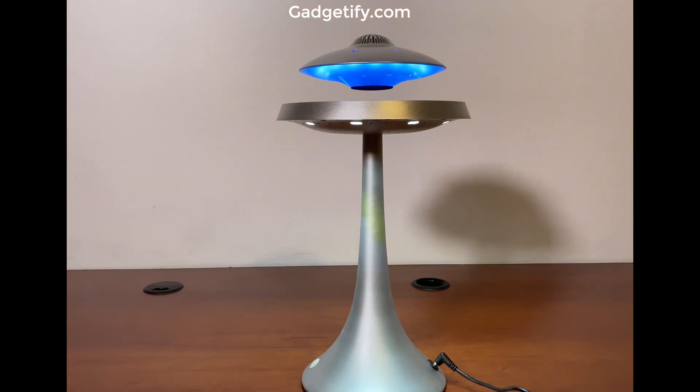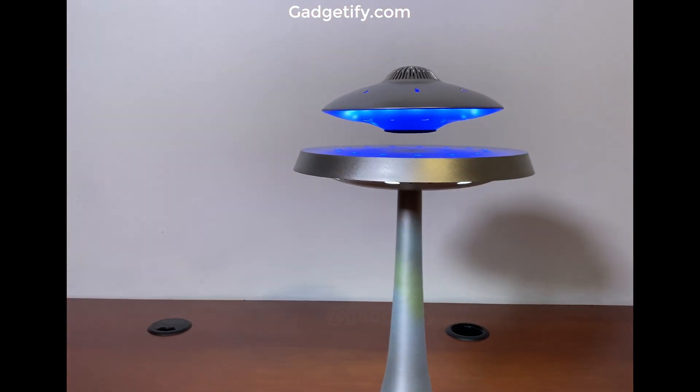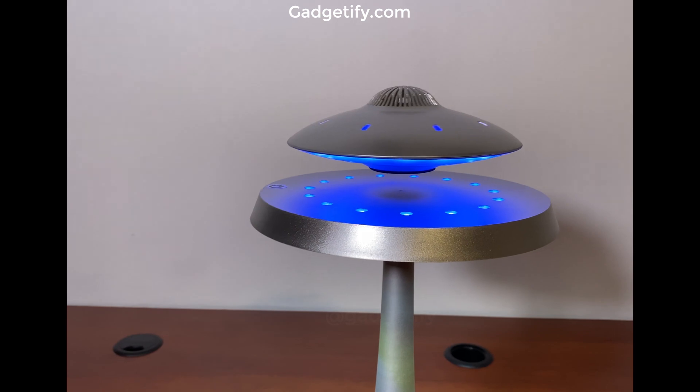This is a magnetic levitating flying saucer speaker with a color-changing base. It connects to your phone via Bluetooth.